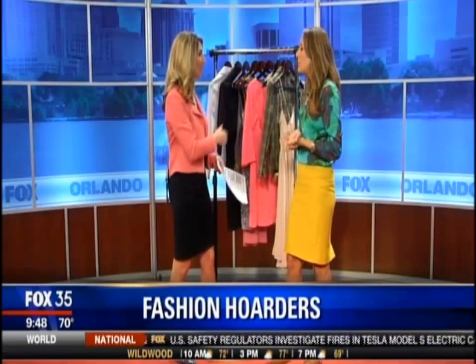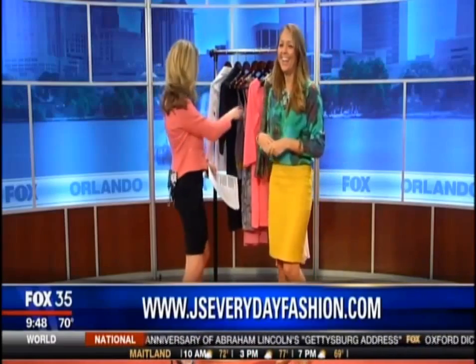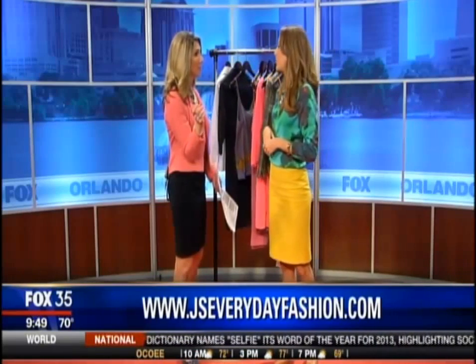We talked a little bit in the commercial break about what to do with stuff you don't want anymore. You mentioned donating to charity, but you've also got something fun coming up. On my Facebook page I'm going to be doing a closet sale — 100% of the proceeds go to charity and I'm selling over 100 of my best items. I won't be selling the high school items though! You can find it at facebook.com/jseverydayfashion.